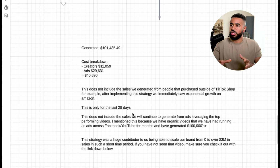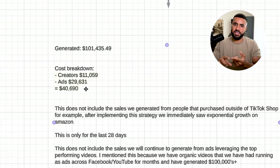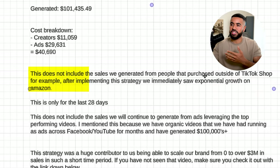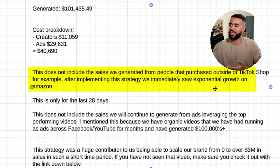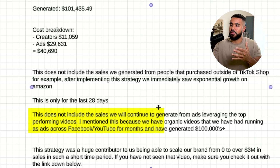To recap: with this strategy we generated $101,000 on TikTok Shop alone in the last 28 days. Here's a breakdown of the costs: we spent $11,000 on creators — a breakdown between commissions and retainers — and $29,000 on ads, so total costs came in at $40,000. And it doesn't just end there — this does not include sales generated from people who purchased outside of TikTok Shop. For example, after implementing this strategy we immediately saw exponential growth on our Amazon sales. Also, this only covers the last 28 days and does not include sales we will continue to generate from the ads currently running.